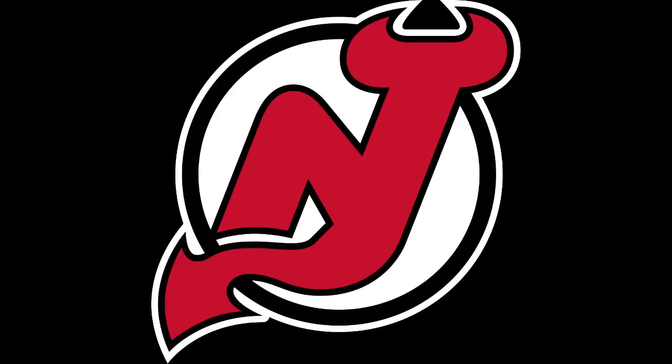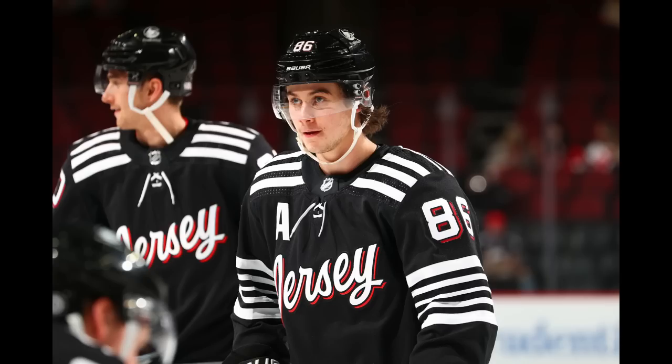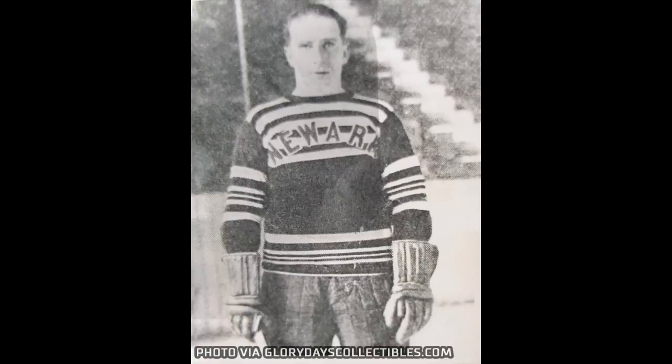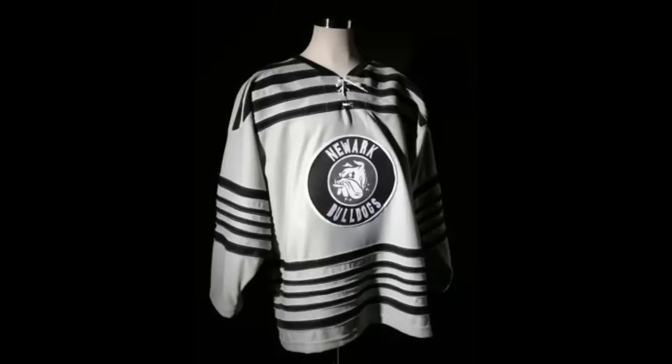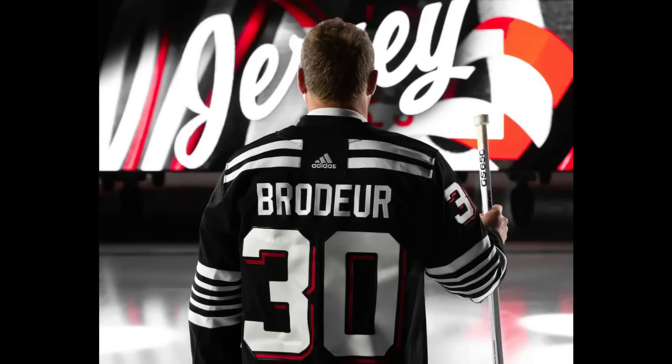New Jersey Devils, 2021 to present alternate uniform. This sincerely could not have been the best Adidas could come up with. It's as if they took that Blackhawks jersey and made it blander. Apparently the stripes are a reference to a team from 1930 known as the Newark Bulldogs, and yet both Bulldogs jerseys from back then look more interesting than this. If you didn't know this was meant to be a Devils jersey, you'd think it was a generic template. Maybe have New Jersey inside some chest stripes like that Black Bulldogs jersey? Just a missed opportunity.